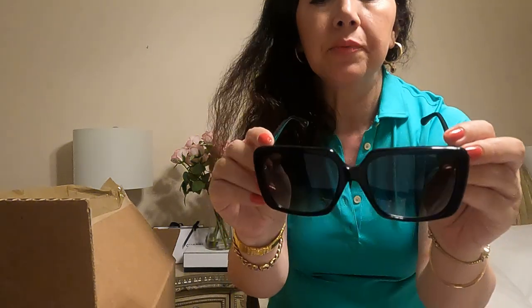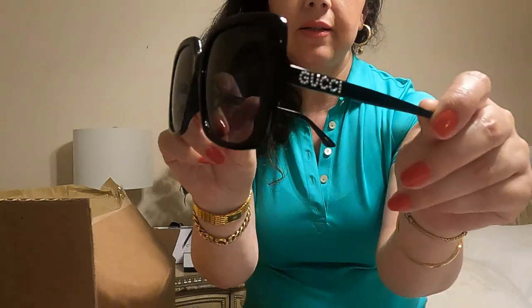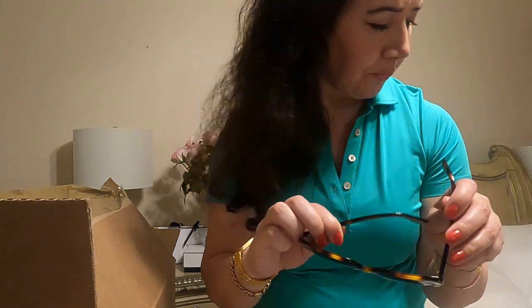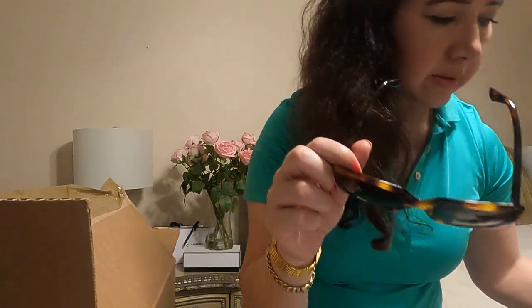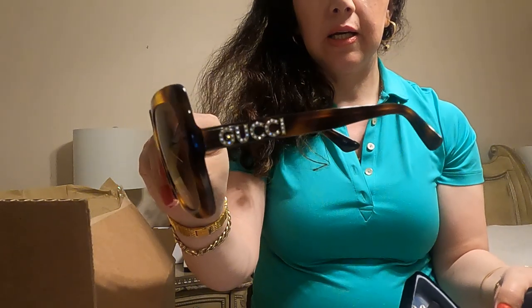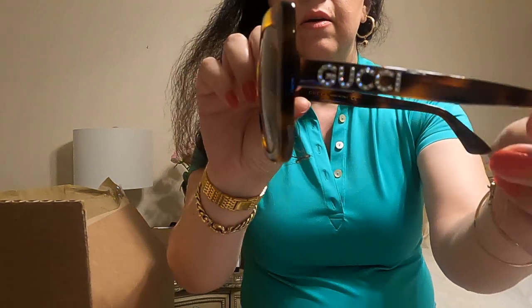My favorite sunglasses from Gucci — not too big, not too small, very lightweight sunglasses. I love it. This is my favorite. You can find these at Macy's — sunglasses, very hot.